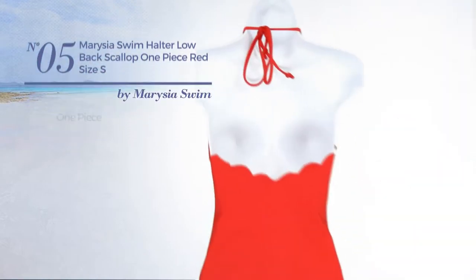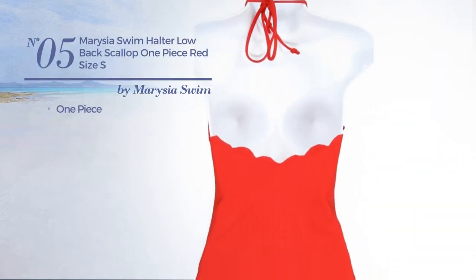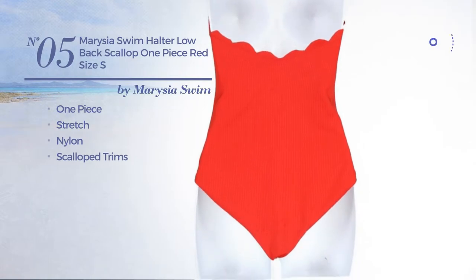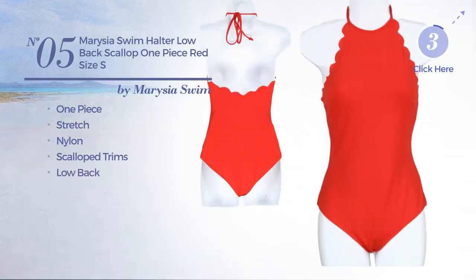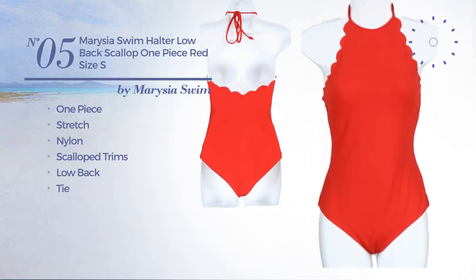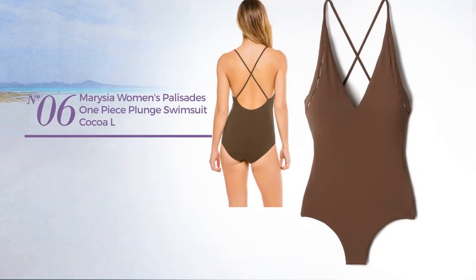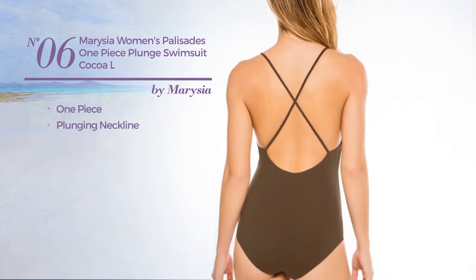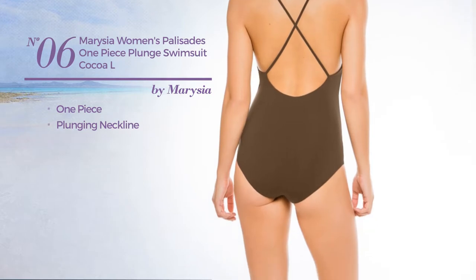Number five: a one-piece garment produced with stretch nylon, styled with scalloped trims. This garment includes a low back and tie, available just in red. Number six: a one-piece swimsuit with a plunging neckline, available in two more colors.